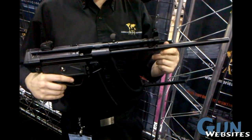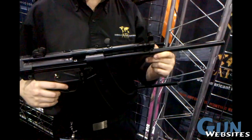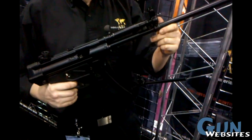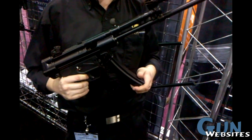This is the 1894P, manufactured by MKE and imported by American Tactical Imports. This is classified as a pistol, with no restrictions on capacity, so it is able to accept your full 30-round H&K 9mm magazine.